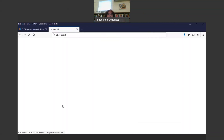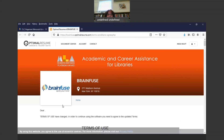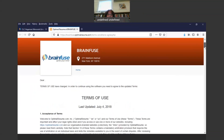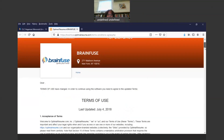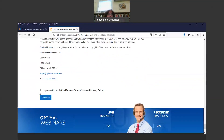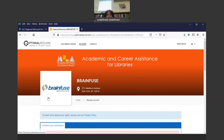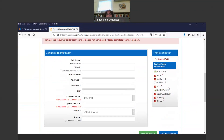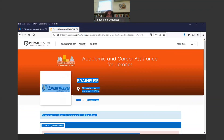Now there's Optimal Resume. In Optimal Resume, it asks you to agree to the terms of use — you read through it, click I Agree, and click Continue. This is going to help you build a resume from scratch. All you have to do is type in the information.